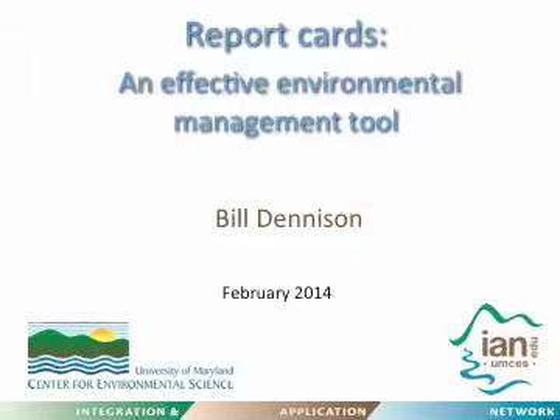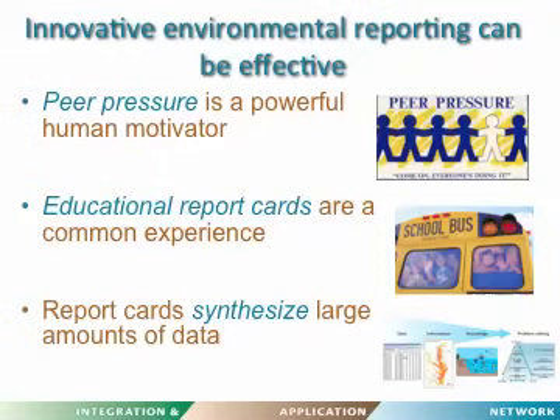I'm going to make a short presentation on report cards with the theme that they can be an effective environmental management tool. Innovative environmental reporting can be effective, and I think one of the biggest reasons it's effective is because of peer pressure — and the peer pressure is between different reporting regions.